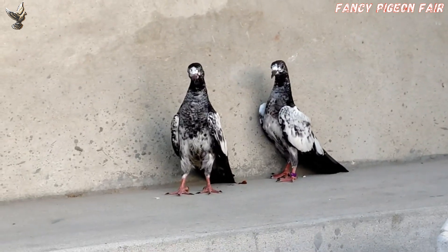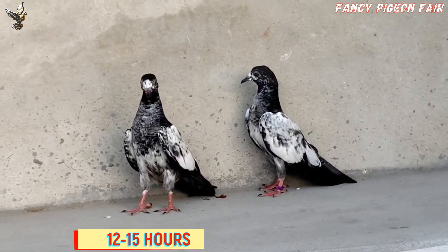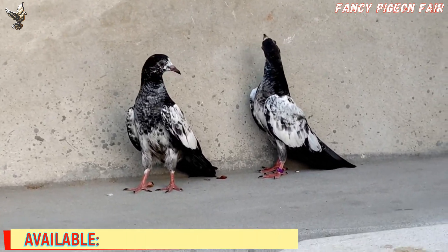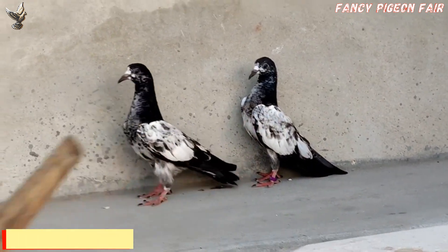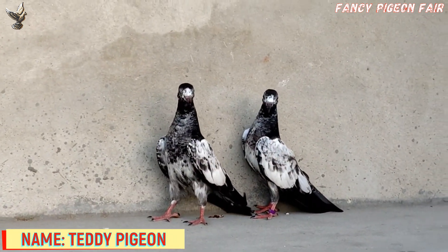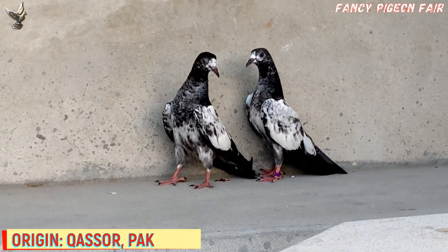Mistry Abdul Rashid and his brother Mistry Deen, famous fanciers of Kasur city, Pakistan, once caught a female pigeon called Rangwali Jansuri. They crossed that female with a Misha Pigeon. In 1963 to 1964, the first Teddy chicks were produced in the loft of the Mistry family.